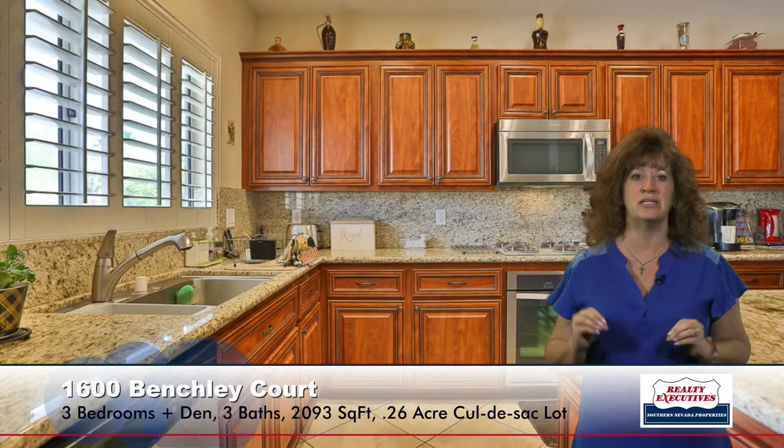Here in the kitchen I have granite countertops with a full backsplash and custom cabinets. This kitchen has been recently remodeled, so it has nice custom cabinets and stainless steel appliances, pot shelves, an island with a breakfast bar, recessed lighting — just a really gorgeous bright and sunny kitchen.